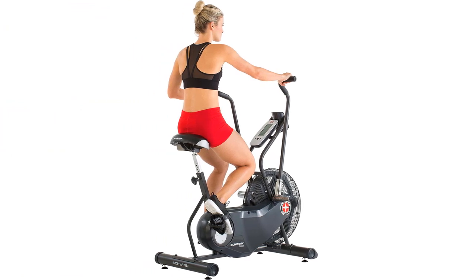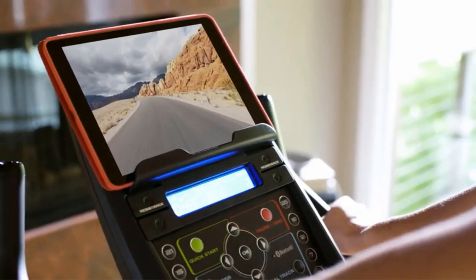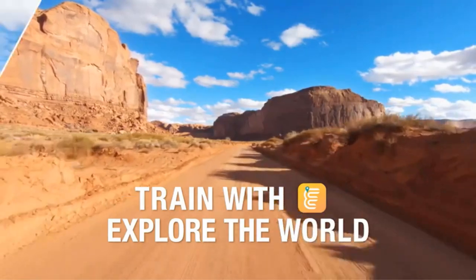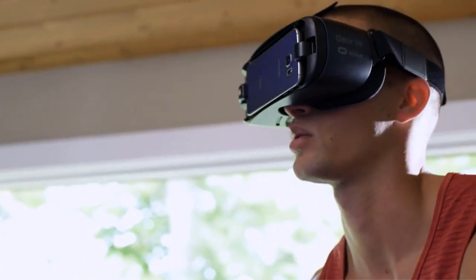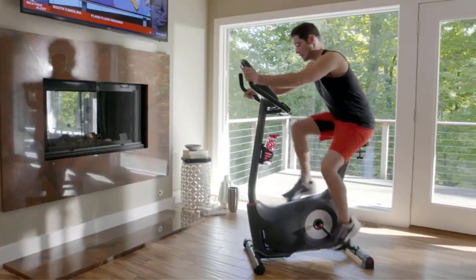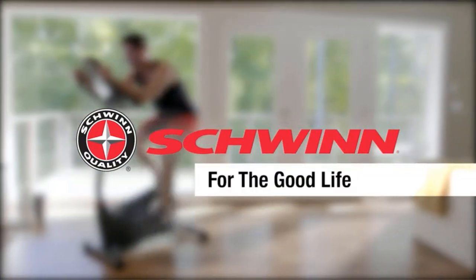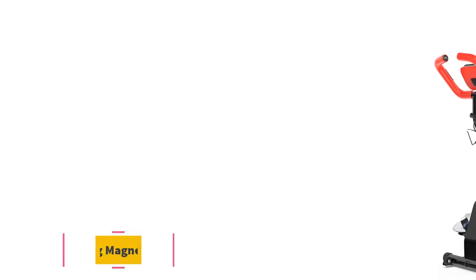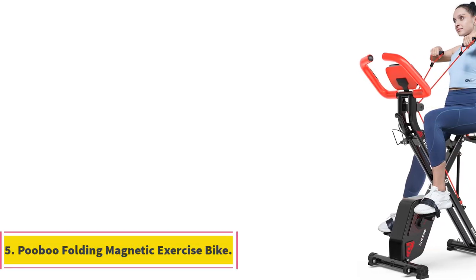Wheels on the front make the bike easy to move and it only needs two AA batteries to operate. This is my personal favorite upright exercise bike for weight loss of 2022 and I'm sure you'll love it too. You may also want to consider the Schwinn AD7 Airdyne fan bike — its monitor is positioned higher and can measure your heart rate, and it also has a larger fan and thicker seat.